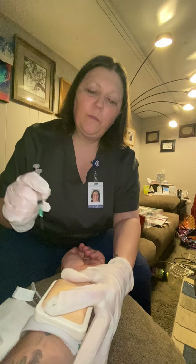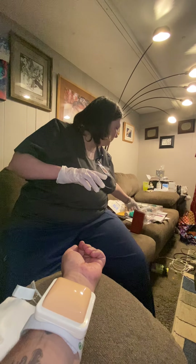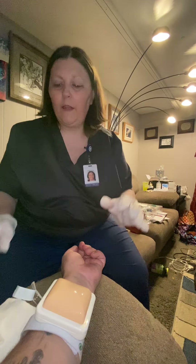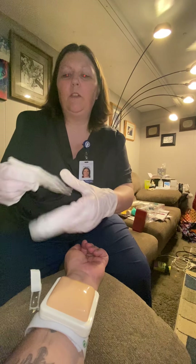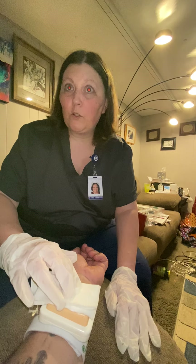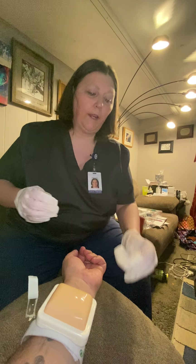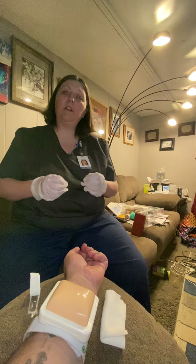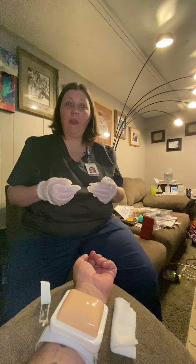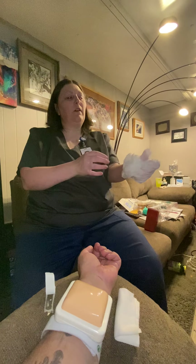I will remove my needle and dispose of it in my sharps container. Then I'll take my two-by-two, place it over where I gave the injection, and I'm not going to massage or pat the area at all. There's no blood there, so you should be okay. If you do have any of those side effects we talked about, be sure to let me know right away. Do you have any questions? I don't.